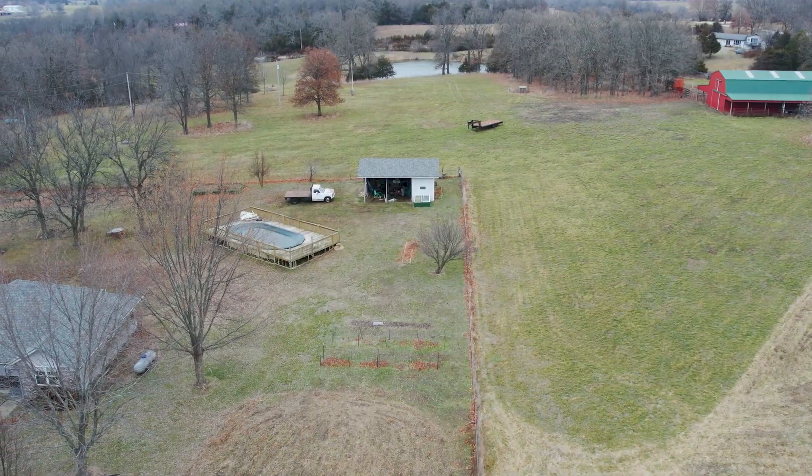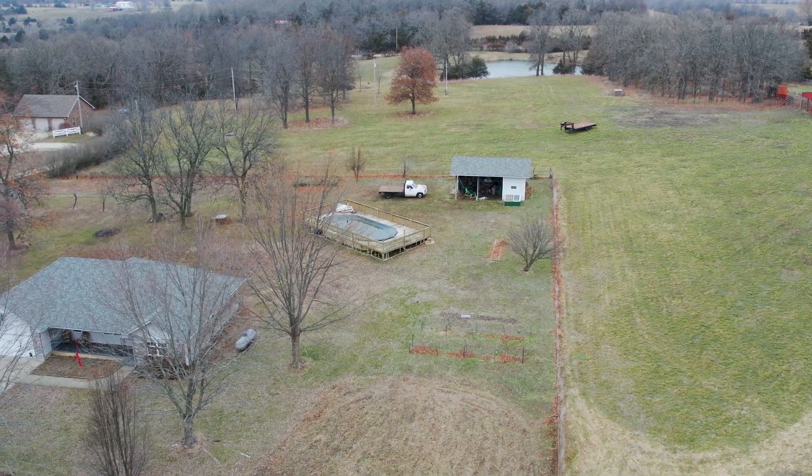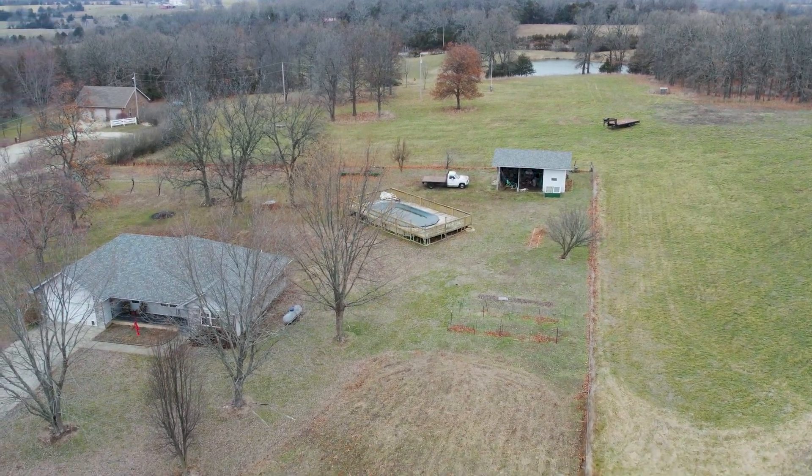The property is made up of six lots, giving you some different options should you want to divide. Located approximately 20 minutes north of Springfield, this property has everything you could want.